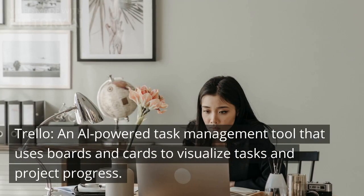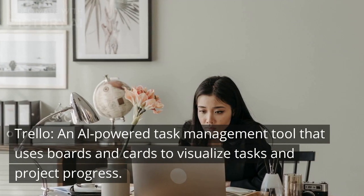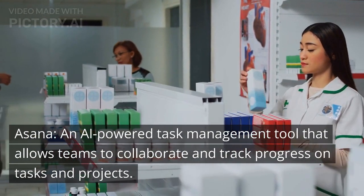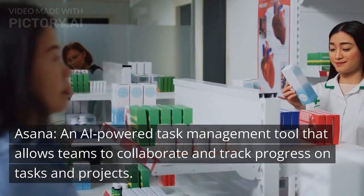Trello, an AI-powered task management tool that uses boards and cards to visualize tasks and project progress. Asana, an AI-powered task management tool that allows teams to collaborate and track progress on tasks and projects.